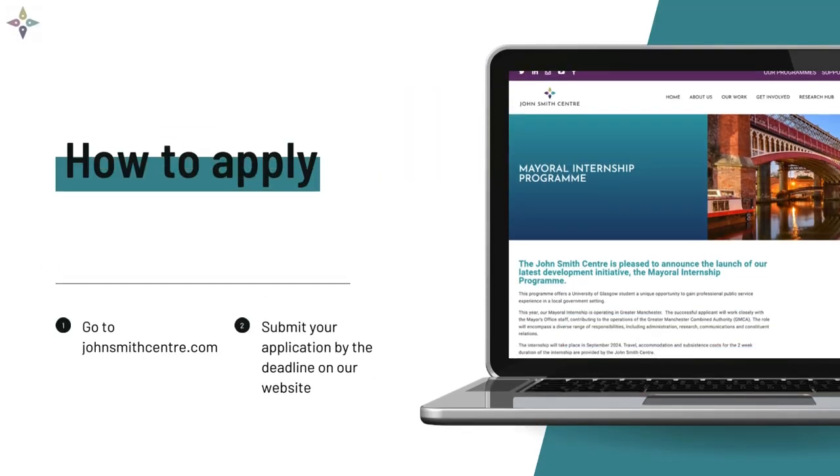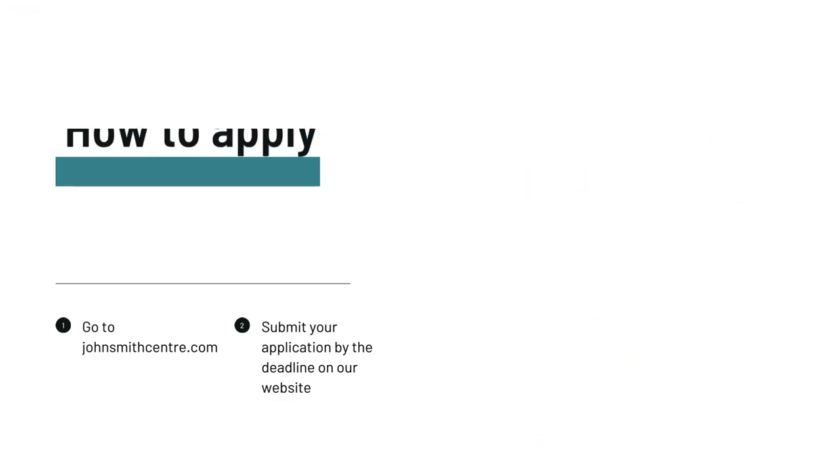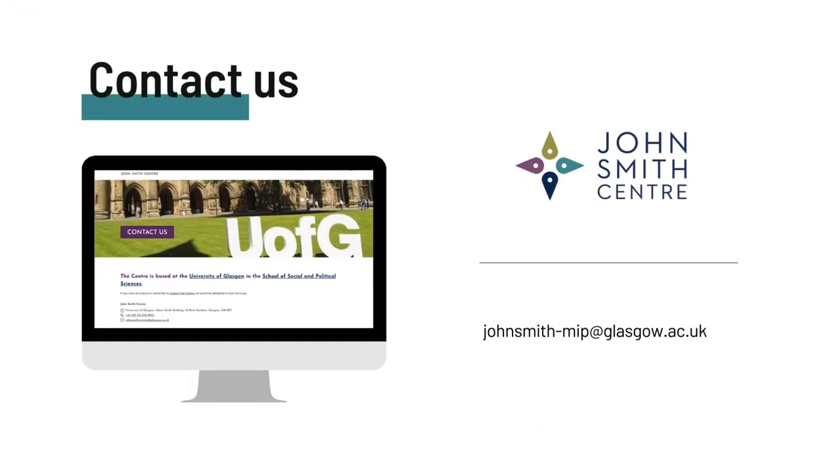So what are you waiting for? Just head over to our website at johnsmithcentre.com to find out more and apply. And if you have any further questions, please get in touch.